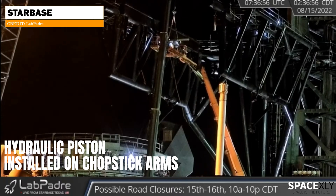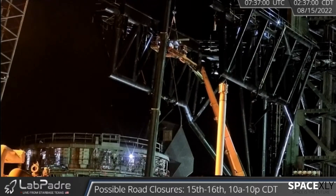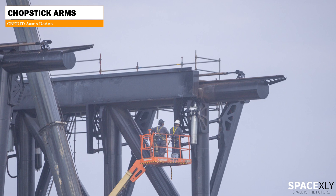At the launch site, last night crews installed hydraulic pistons on the chopstick arms. These are the last bits of hardware they would want to install before attempting to catch the booster.